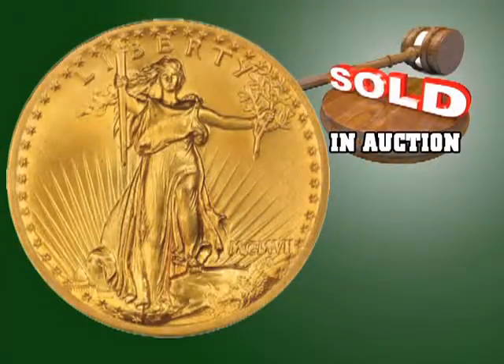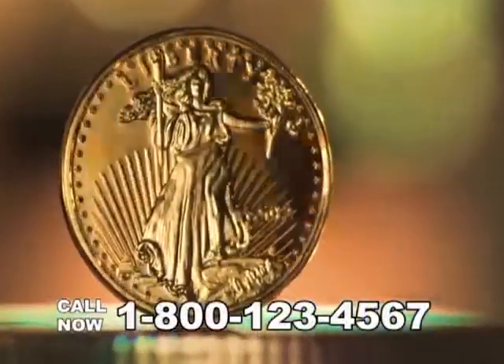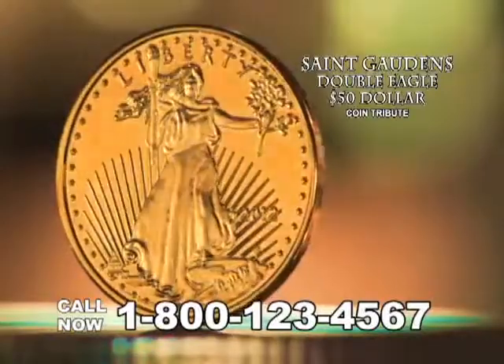In fact, an original St. Gaudens American Gold Eagle sold at auction for almost $3 million. And now you can reserve your own tribute copy of the St. Gaudens Double Eagle $50 coin.